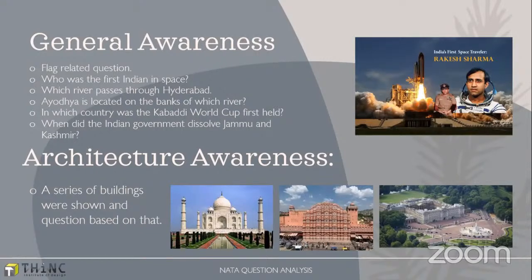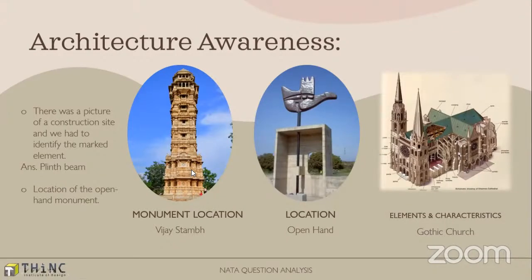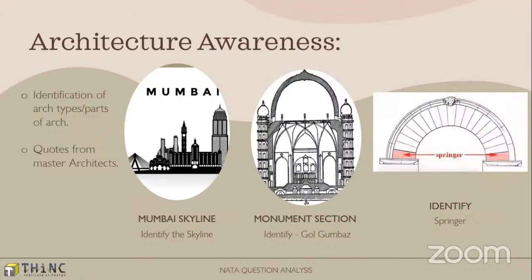This paper, NATA 2, had a huge amount of weightage for architecture awareness — its importance is back where it belonged. For example, there were images of buildings given and you needed to identify a peculiar type of building and count how many were there, as a numerical answer type question. There were a lot of NAT questions — numerical answer type questions where you enter the value numerically. Typical questions included identifying the location of Vijay Stambha or the Open Hand, a famous work by Le Corbusier, and identification of ancient styles of architecture, elements, and characteristics.